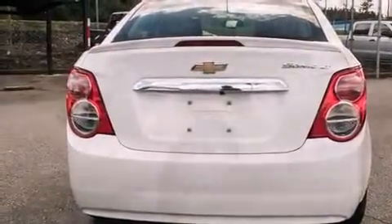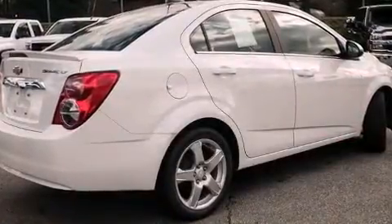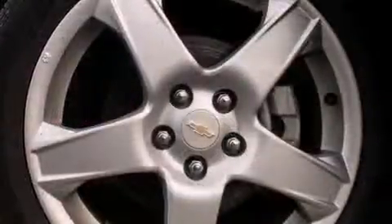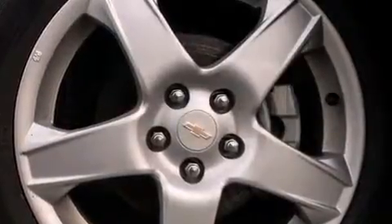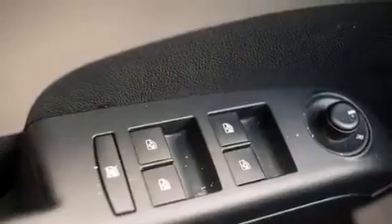It's equipped with tons of terrific amenities, but it won't break your budget. Such as remote keyless entry, variably intermittent wipers, a trip computer, heated seats, fully automatic headlights, and air conditioning.